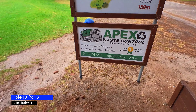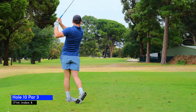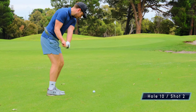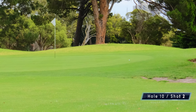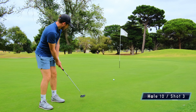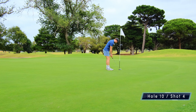Hole 10 is a par three, 171 meters, and somehow I duff my six iron and it comes up short. I hit a decent chip leaving me with a long putt for par — a sweeping right-to-left one. I was right on the line but left it short and end up starting the back nine with a bogey.